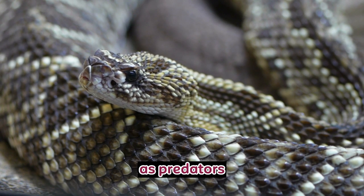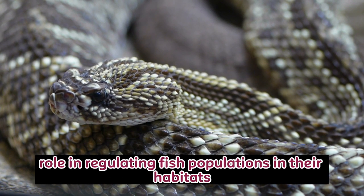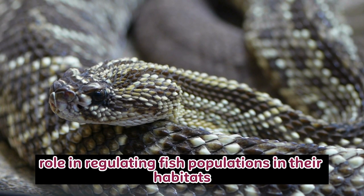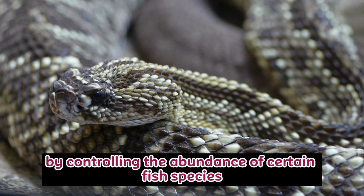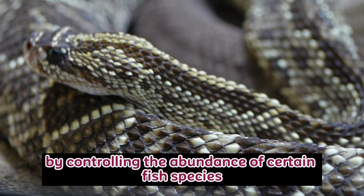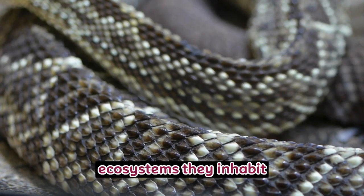Ecological Role: As predators, Arafura file snakes play an essential role in regulating fish populations in their habitats. They help maintain ecological balance by controlling the abundance of certain fish species, contributing to the overall health of the aquatic ecosystems they inhabit.